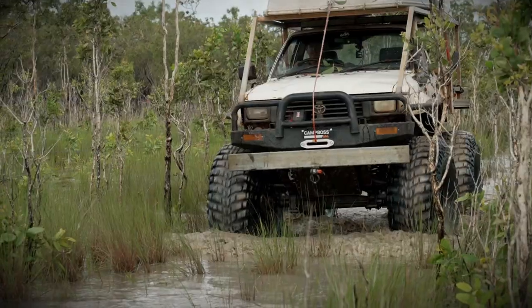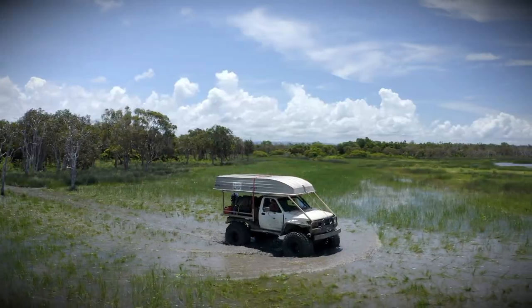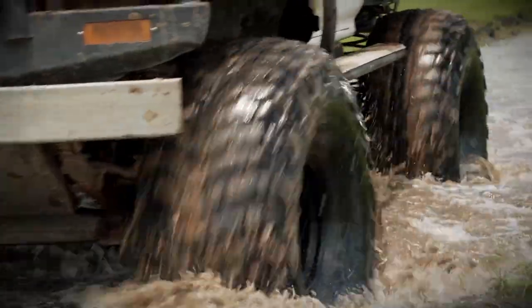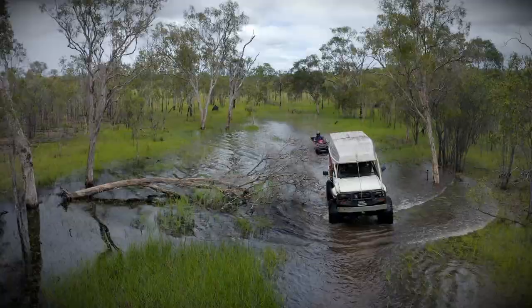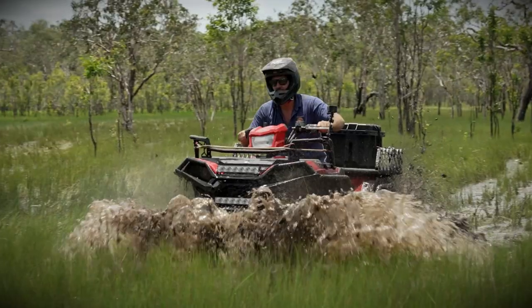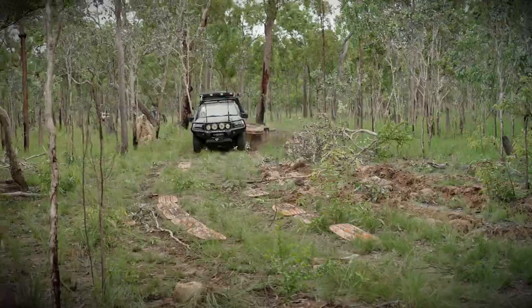But the time has come to bring Swampy back to life. It's time that this badass 4x4, known as Swampy, was reloaded. And what better way to unleash Swampy than to do the unthinkable — the Cape York wet season. The thing that I found the most is that when it comes to this whole wet season set-up, you've really got to be a lot more prepared.